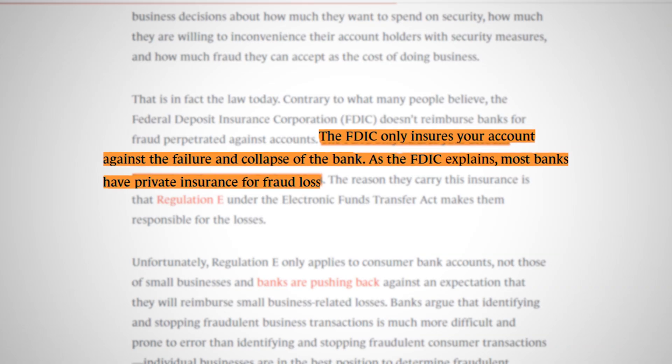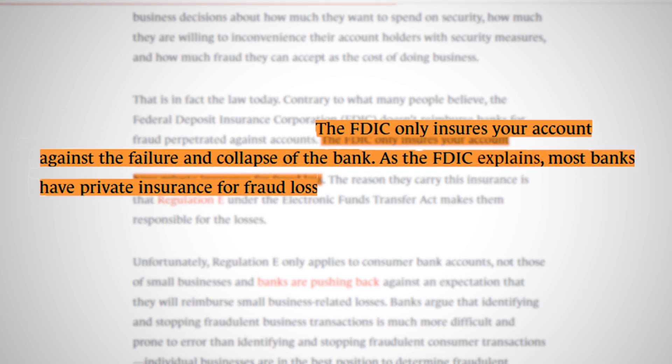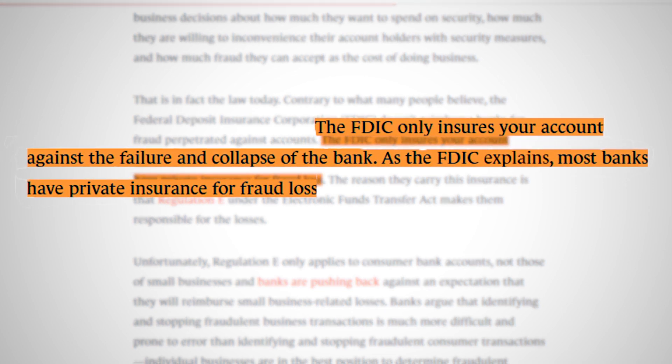He's right — your uninvested funds are swept into one of six partnered banks, and those partnered banks are FDIC members, so your money is FDIC insured. At each of those banks you have up to $250,000 insurance. However, according to the Council on Foreign Relations and several other sources, the FDIC only insures your account against the failure and collapse of the bank. As the FDIC explains, most banks have private insurance for fraud loss, and this applies to theft as well. So your money is not covered from fraud or theft just because the banks are FDIC members.